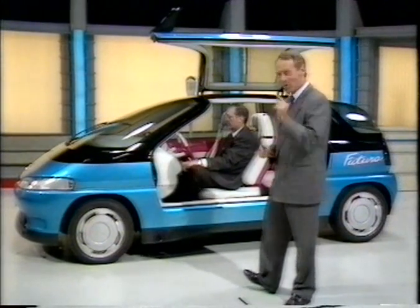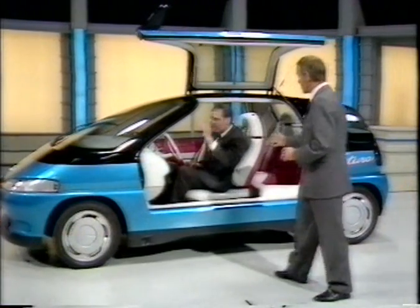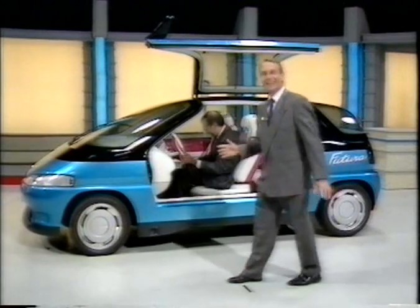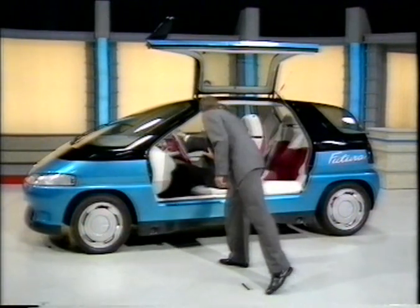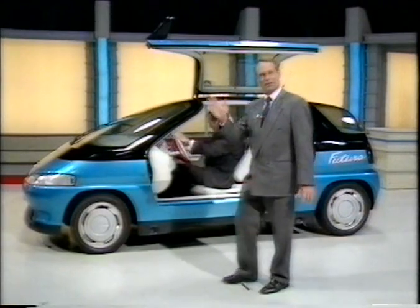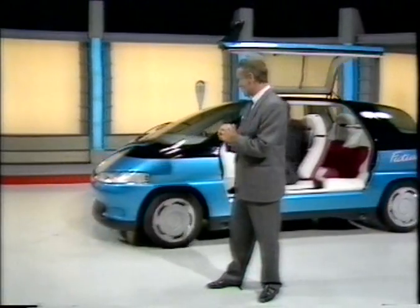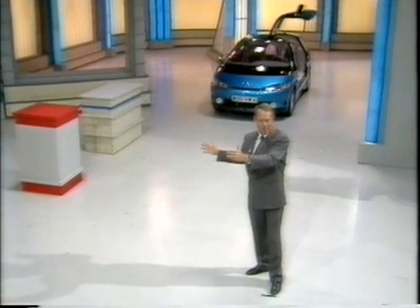There is one more trick here which Hans has been setting up for us. We've had a problem — we're going to do it once more. What this is going to do for us, hopefully, if Hans can get it to work, is to park itself between these two blocks here.